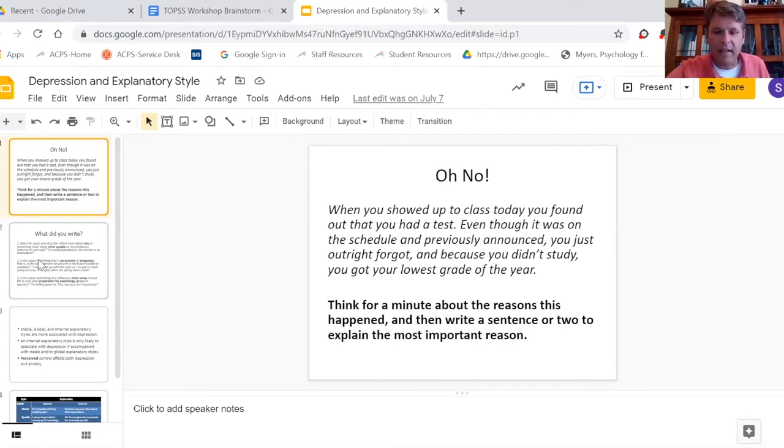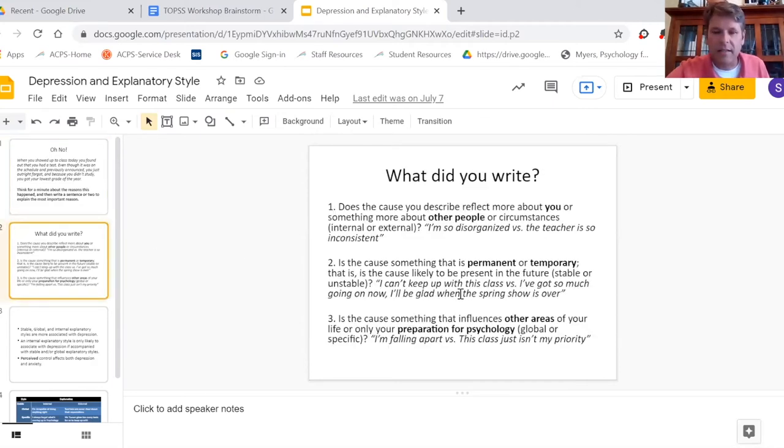After they've had a minute or two to write down what their perceived response is, I have them look at these questions: did they write a response that looks more at other people or circumstances, or is it more internal? Back to the internal versus external locus of control.